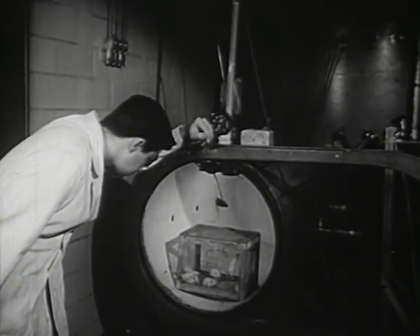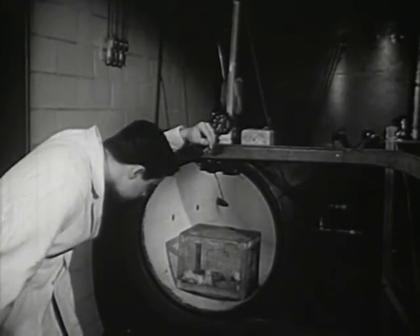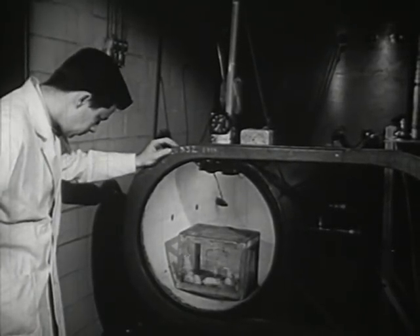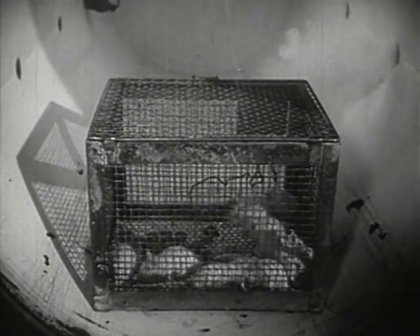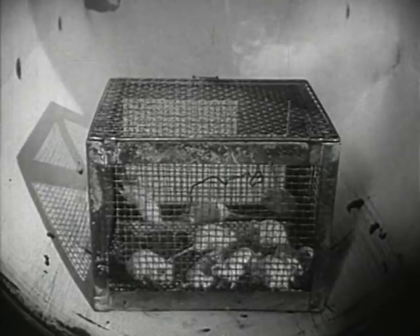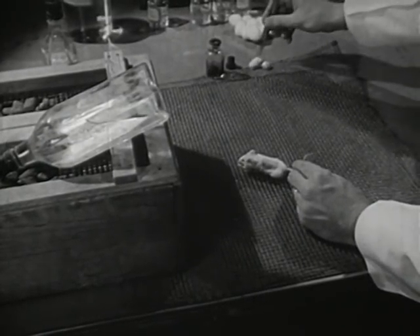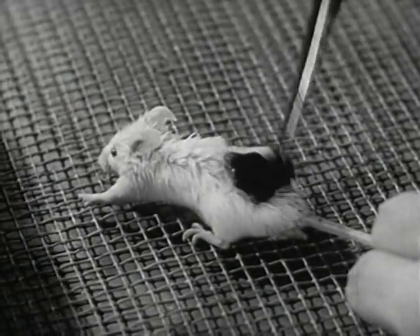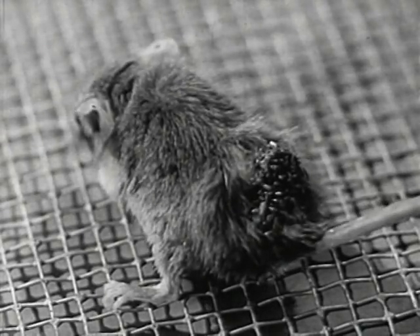Experiments with mice are being conducted in several universities. Scientists suspect that certain constituents in the smoke, probably some of the tarry substances, may cause cancer in the respiratory tract, especially in the lungs of smokers. By smearing tars obtained from tobacco smoke and polluted city air on the skin of mice, scientists have already succeeded in inducing cancer in mice. Research in this area is relatively new.